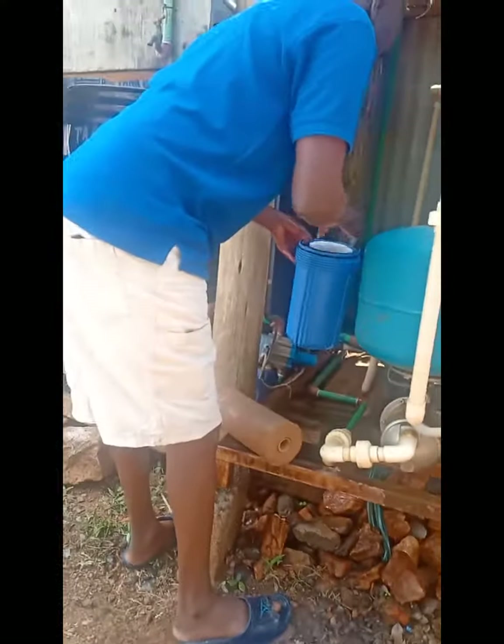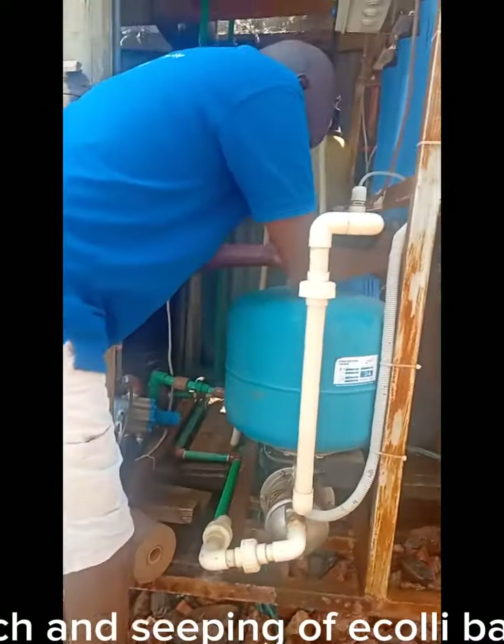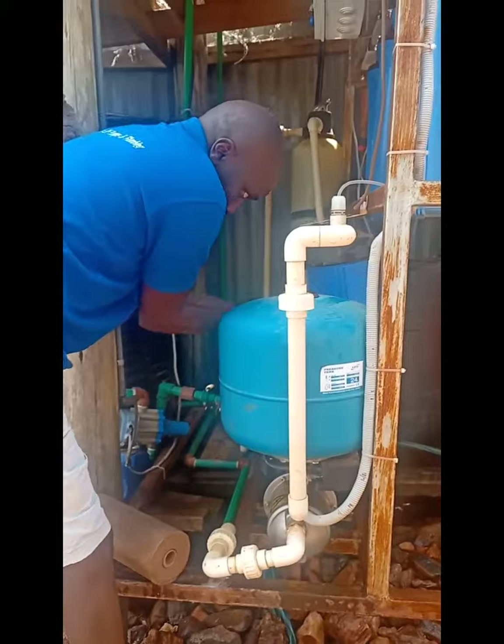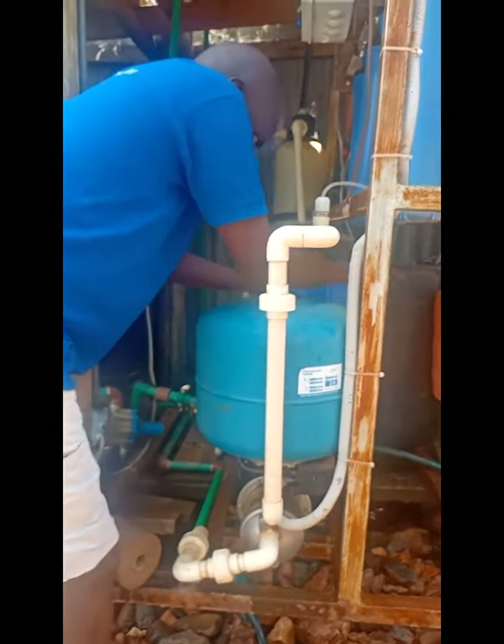Water with iron causes your sinks and taps to have brown stains; the faucets and taps rust while your clothes get discolored. Water from wells is also contaminated by surface run-offs and seeping of E. coli bacteria from latrines located close to water wells.